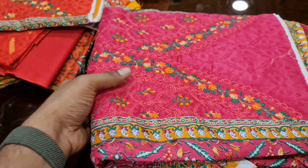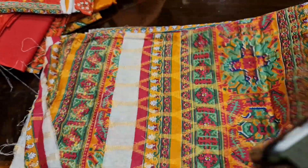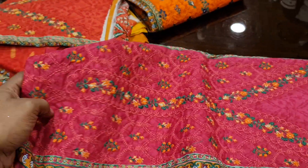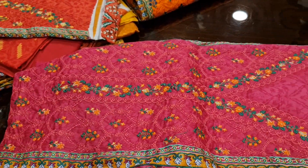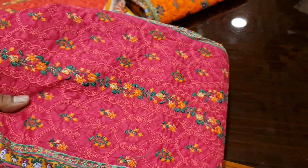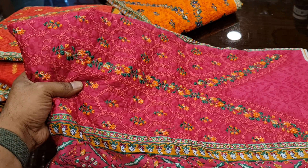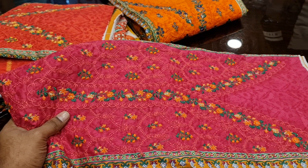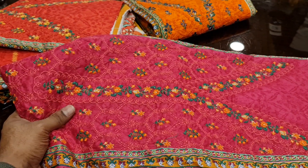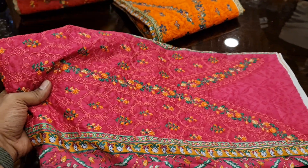This is a hot pink color. It is perfect. Thank you very much.